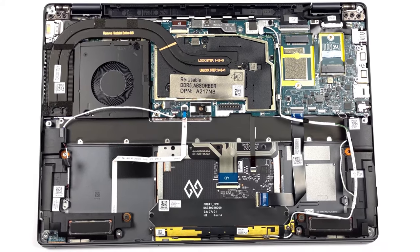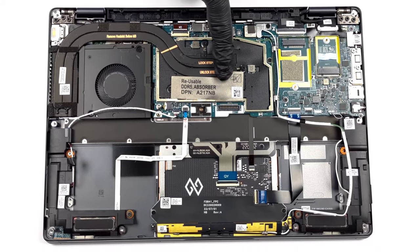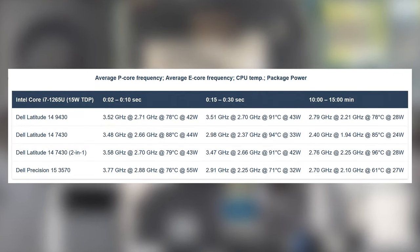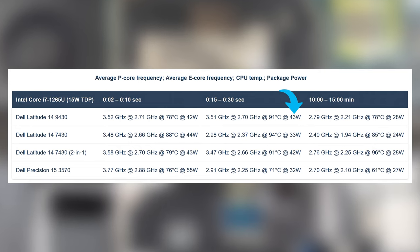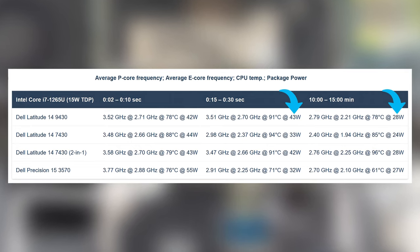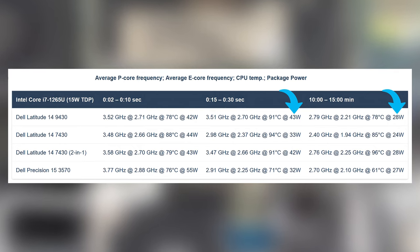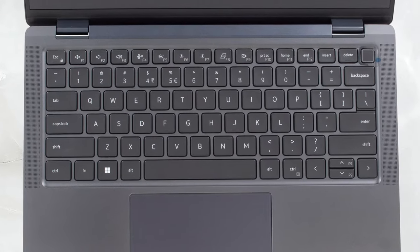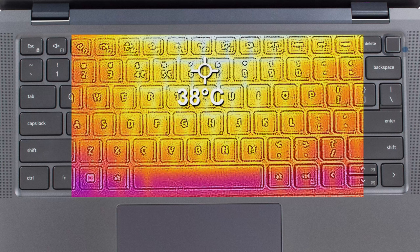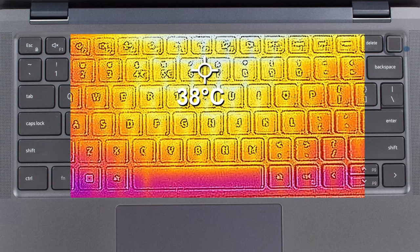It's able to do this thanks to a beefy cooling setup, which has two heat pipes and one fan. It might not sound like much, but it helps the Core i7-1265U maintain 43 watts in the first 30 seconds of the test, as well as 28 watts for more than 15 minutes — everything you might want from a laptop like this. During the stress test, the laptop didn't get uncomfortably loud or warm, with a hotspot of only 38 degrees Celsius.